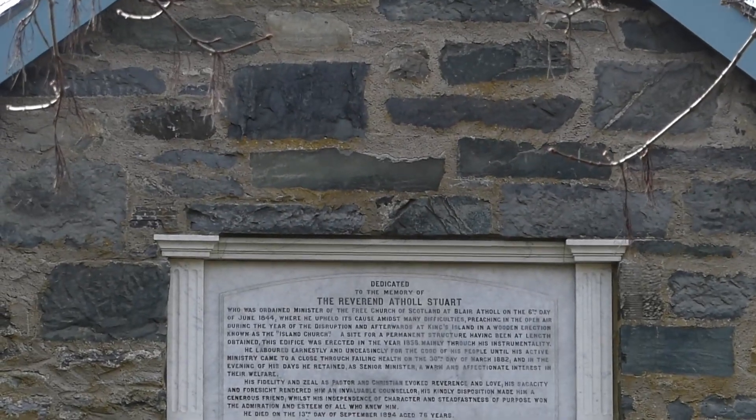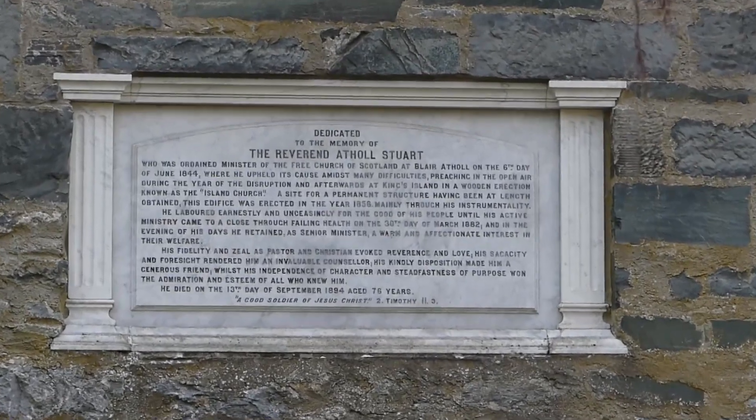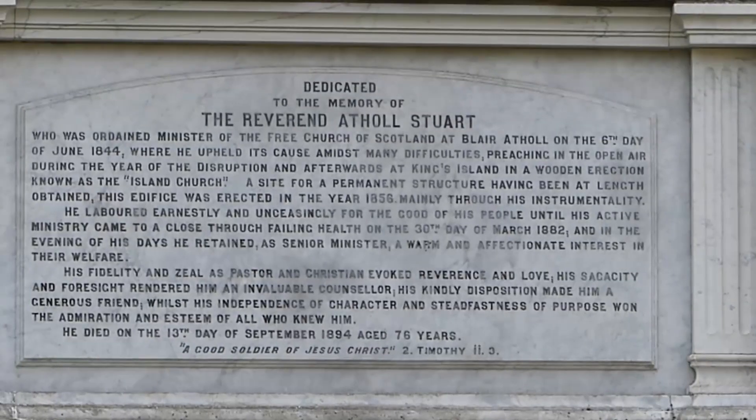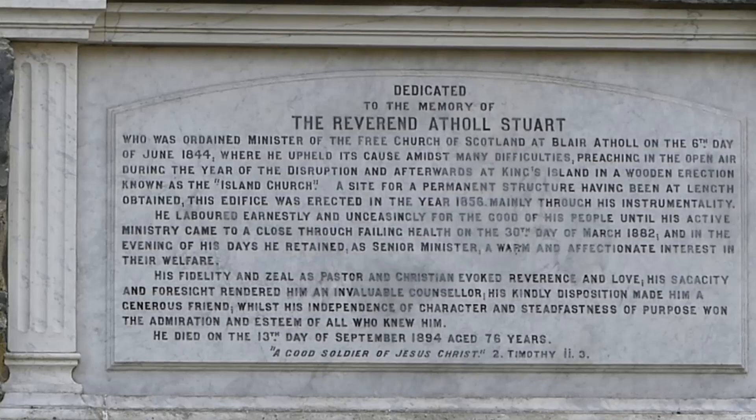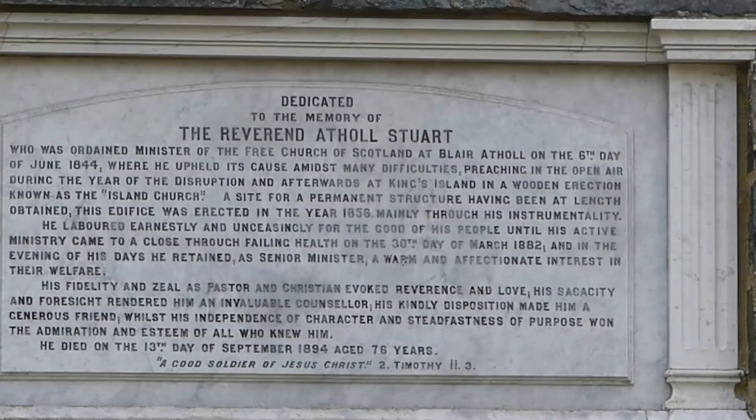This spot is now what they call a resting park, where you can sit quietly and enjoy the fresh air. At Christmas time it's illuminated with the Blair Atholl Christmas decorations.